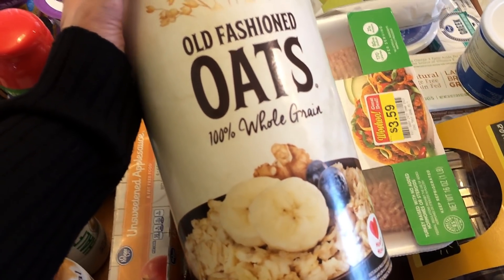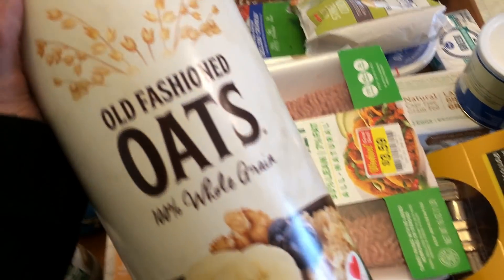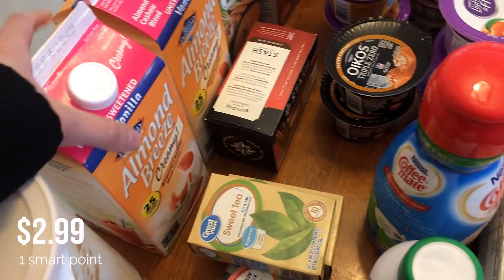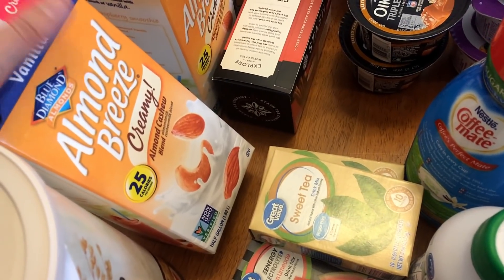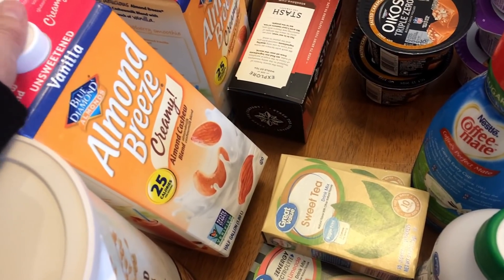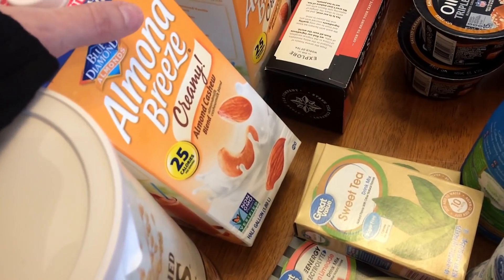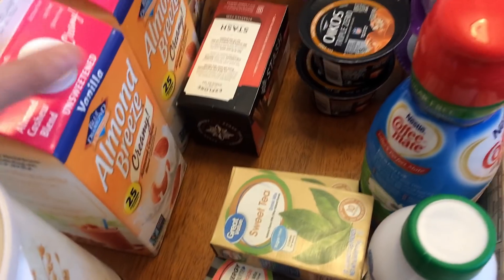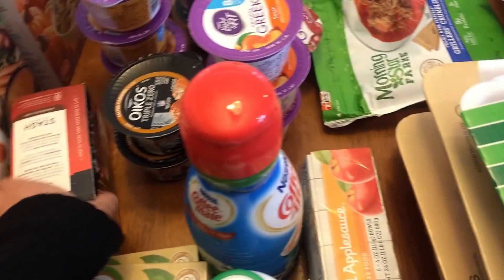I needed some old-fashioned rolled oats — we're doing breakfast for dinner one day this week, so I'll make oatmeal that day, and I'm also making some pumpkin oatmeal muffins for meal prep. I picked up two cartons of the creamy almond cashew milk. I bought this a couple weeks ago and love it — it's unsweetened vanilla, only 25 calories per serving, and when it says creamy, it really is creamy. I'll be using it for a recipe and for my chai lattes throughout the week.